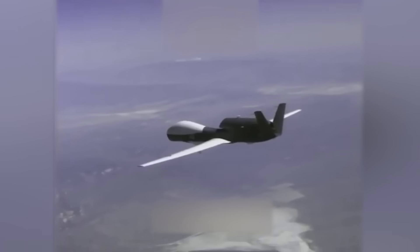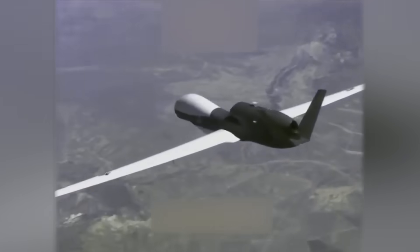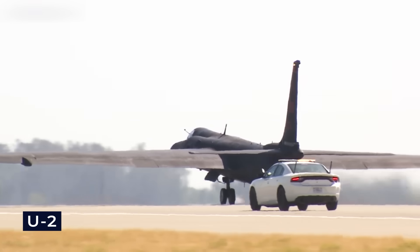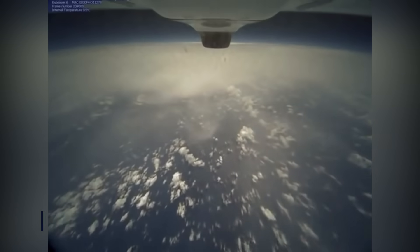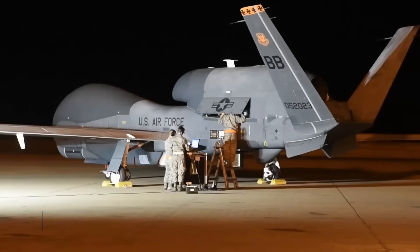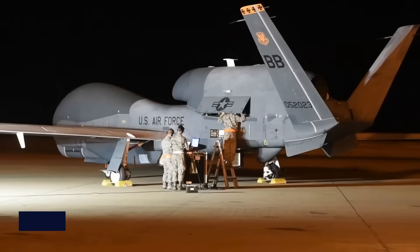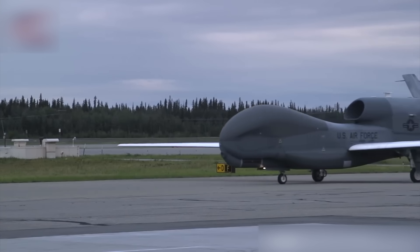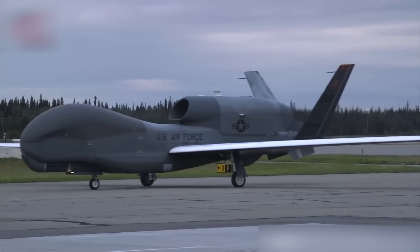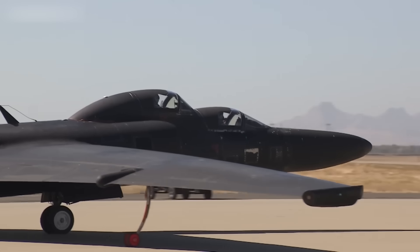In early 2012, the Pentagon dropped the Global Hawk Block 30 — it was consuming too much money and its sensors were not as sharp as those on the older U-2 spy plane. Instead, they focused on buying more of the newer Block 40 model. The Air Force wanted to retire all their Block 30s, but Congress told them to keep flying these drones until at least late 2014. By 2013, the Air Force wanted to buy 45 RQ-4B Global Hawks, though swapping out the U-2 for these drones raised concerns. General Mike Hostage, who ran Air Combat Command until 2014, warned that commanders would have to settle for gear that was only 90% as good for eight years.